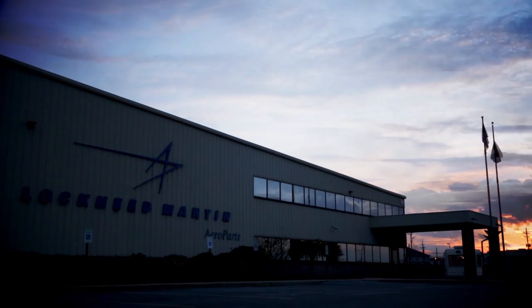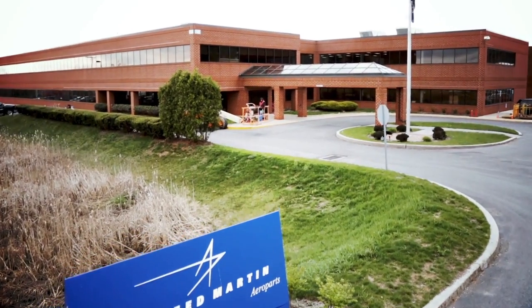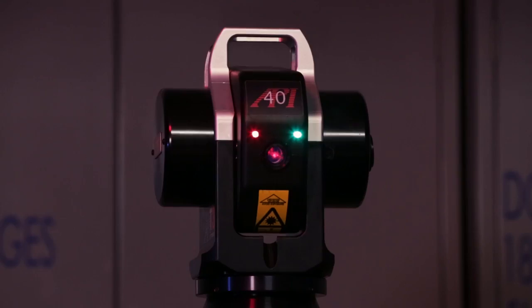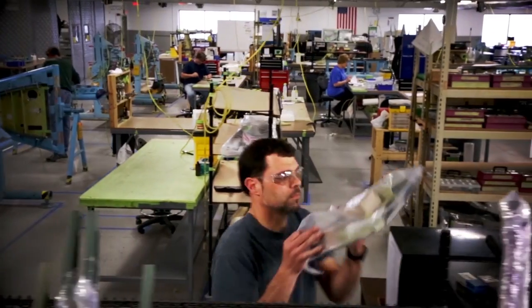Here at Johnstown, Pennsylvania, Lockheed Martin Airport has a 290,000 square foot facility. We employ an incredible, talented, and diverse workforce.